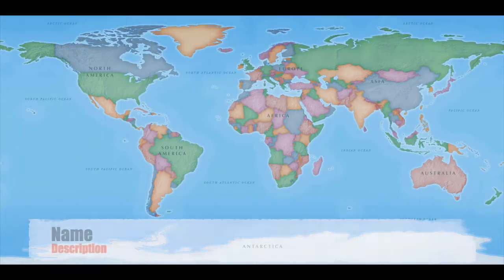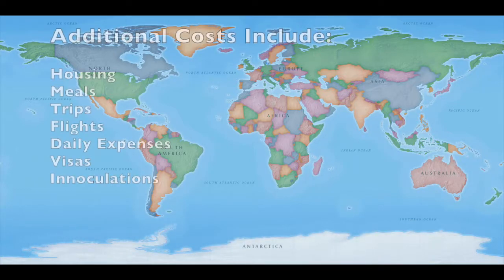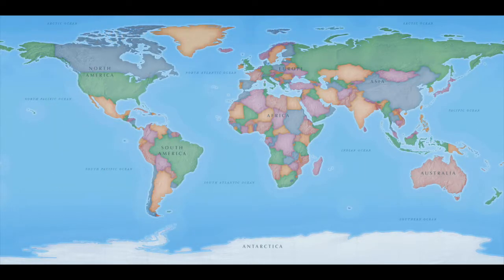For semester abroad students, you always pay Brandeis tuition and fees. This helps ensure that nearly all financial aid and grants can be applied to your abroad semester or year. You or your family are then responsible for paying any non-tuition costs like housing, meals, trips, flights, and daily expenses directly to your program. These costs vary depending on your program.